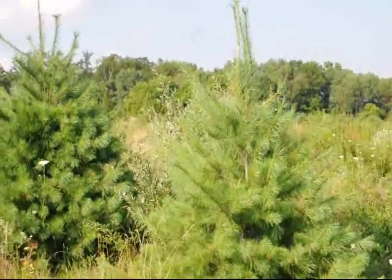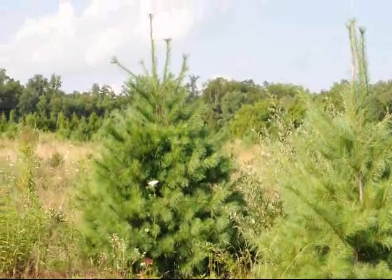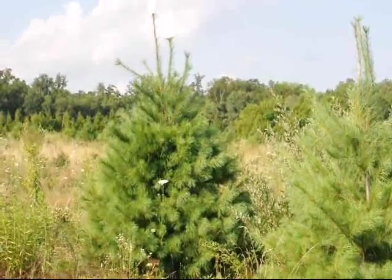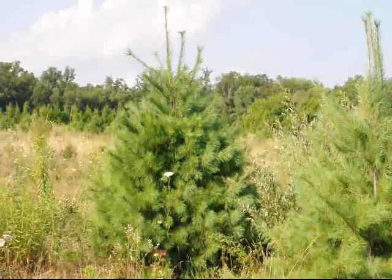Many customers come to us wanting a real fast-growing pine tree, and that would be the white pine. Here in this field we have white pines that are putting on an average growth rate of two to three feet per season.